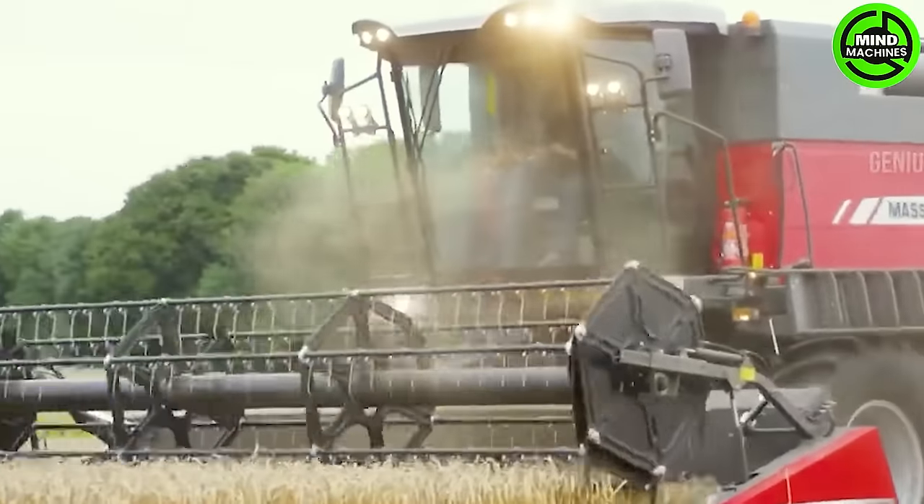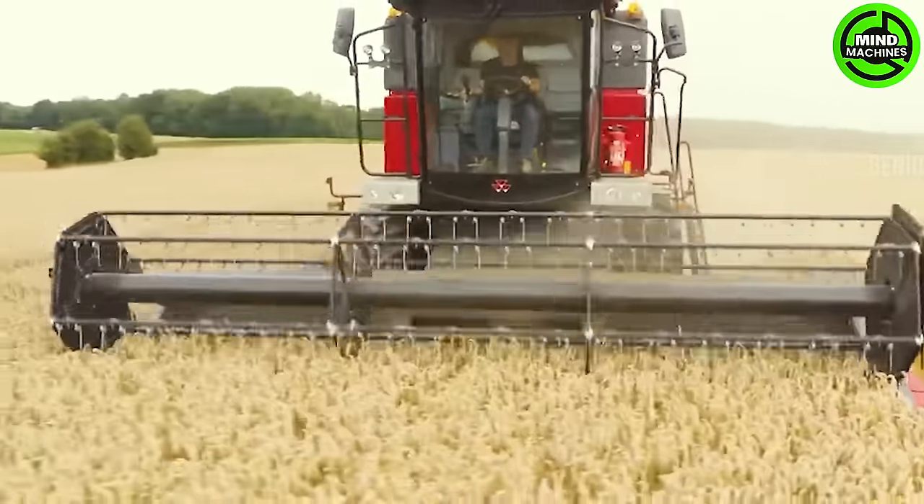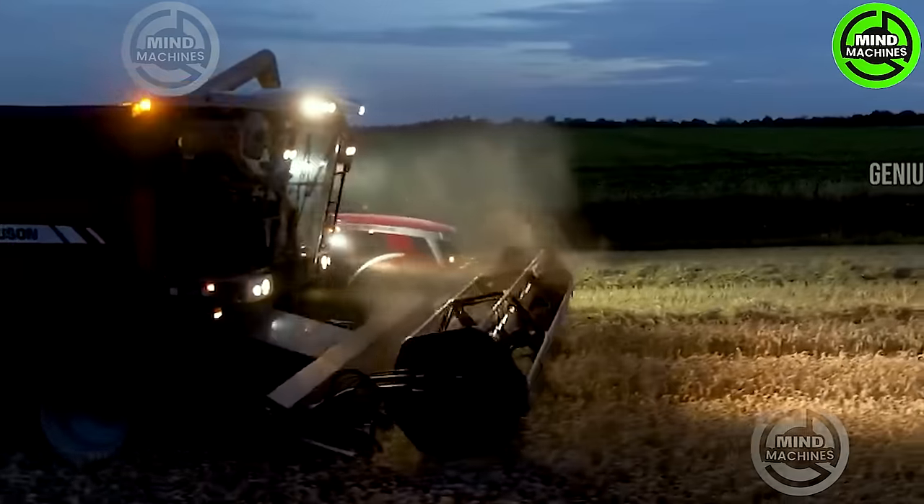The MF Activa strikes a perfect balance between top-notch performance and affordability, earning its place as a favorite choice among farmers worldwide.